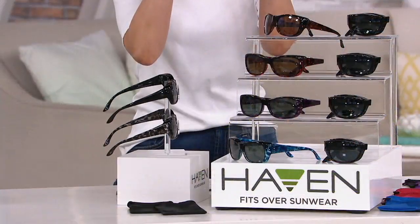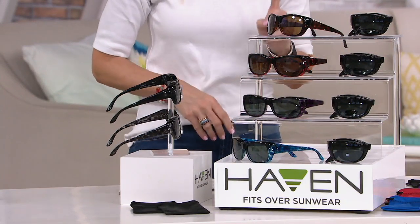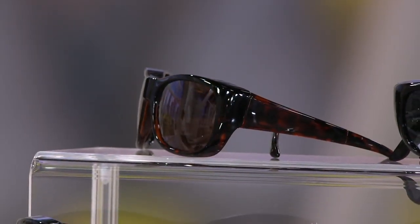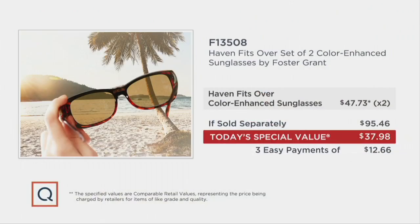Long story short, what you see beyond your shades is exactly like the real world. Now, just one of these you can expect to pay $47.73 — I actually think that's a ridiculous value just for one of them, given how much we are used to paying for prescription sunglasses alone. But we have doubled this offer and kept the price at a Today's Special Value price of $37.98.